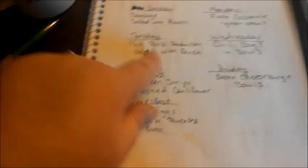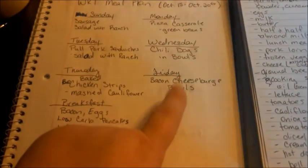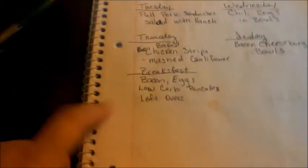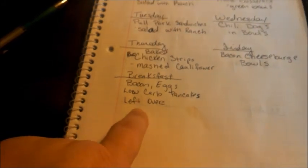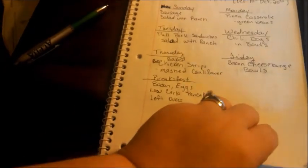We'll also have pulled pork sandwiches on low carb buns, chili dog in a bowl, pan-seared or baked chicken strips with mashed cauliflower, and bacon cheeseburger bowls — that's one of my recipes on the blog. I'll put the link below. For breakfasts: bacon and egg, low carb pancakes, and leftovers. Anybody else eat leftovers for breakfast? Sometimes I get sick of breakfast food and leftovers is where it's at.